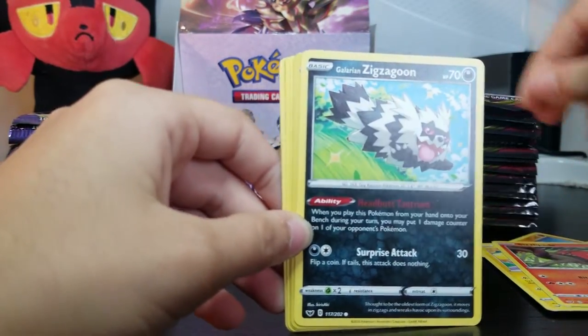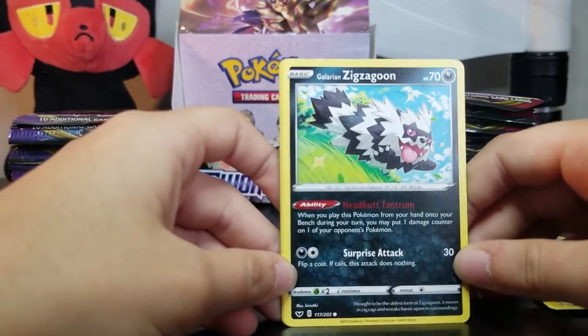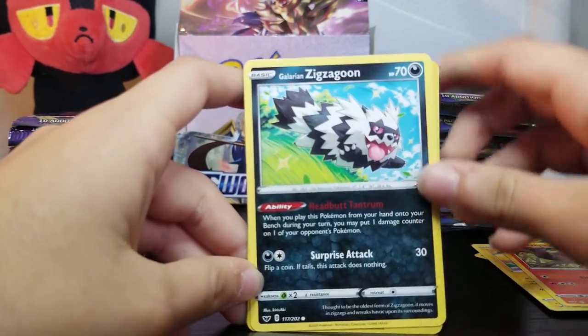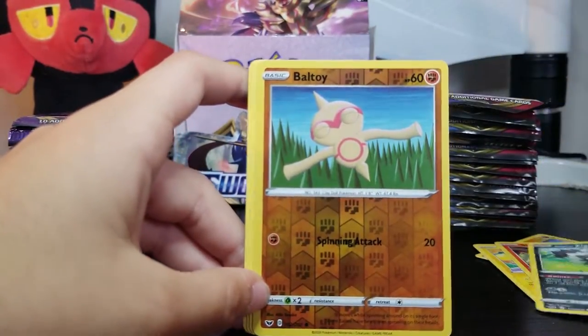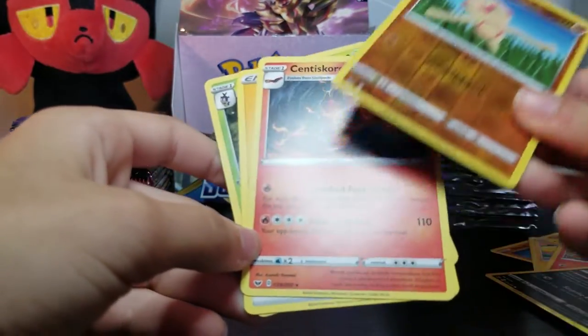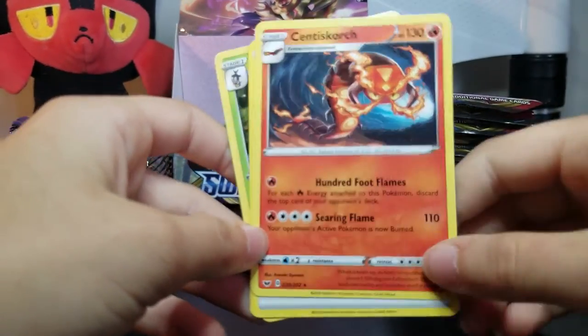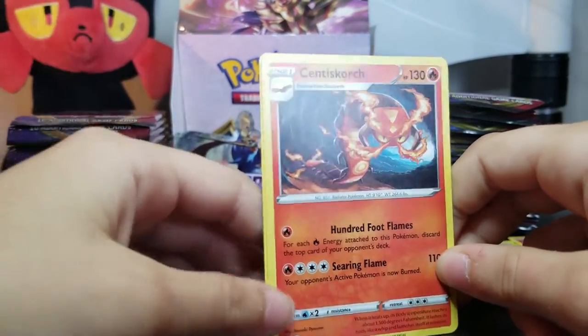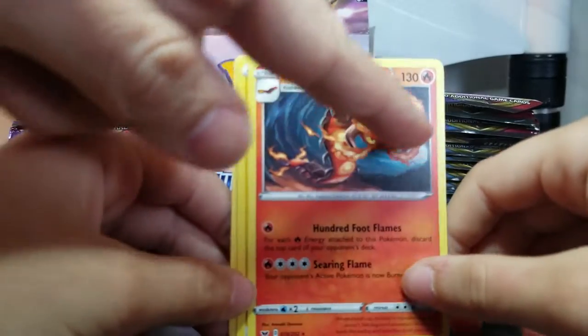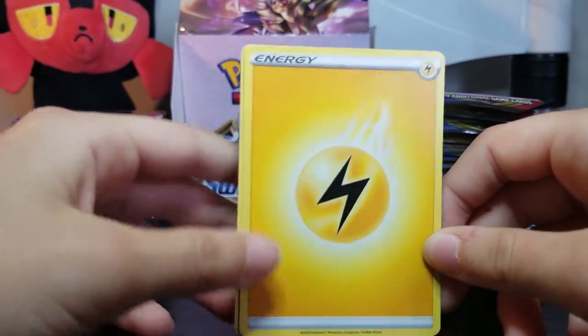Galarian Zigzagoon — he's usually brown. Oh, I've seen a Zigzagoon. And we got a reverse holo. Same guy but better — oh, look, the evolved form. The bug. I can now evolve him. That's good artwork, they're all cool. I like the artwork — he's like in a cave. That's really cool, still in a cave, lonely. And we got an energy.